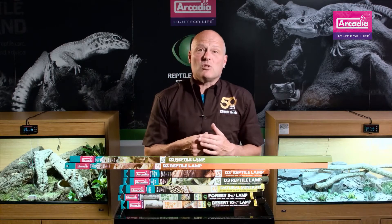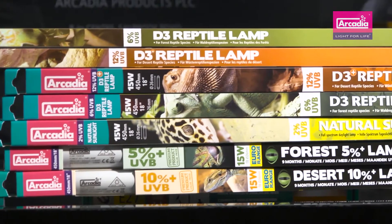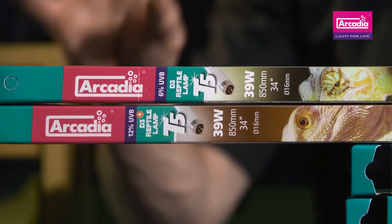These old-style lamps also have a nasty deep blue color. This doesn't help you as a keeper to see your animals as nature intended them to look. Arcadia Reptile have a full range of E27 compact, power compact, T8, and high-output T5 UVB projecting lamps.